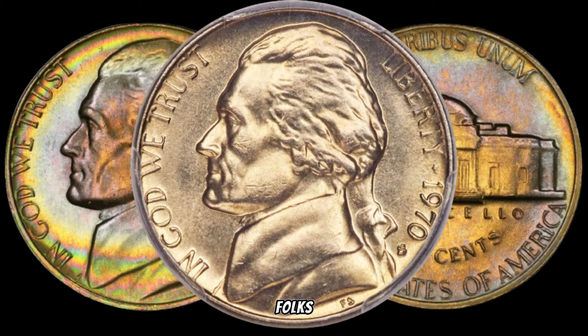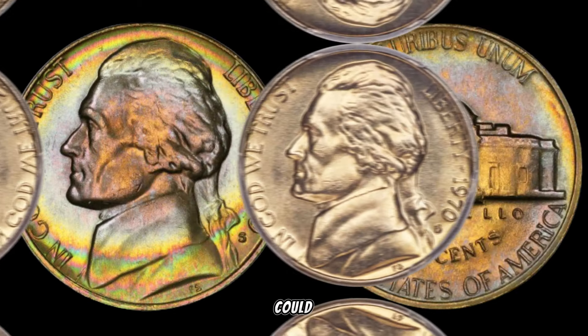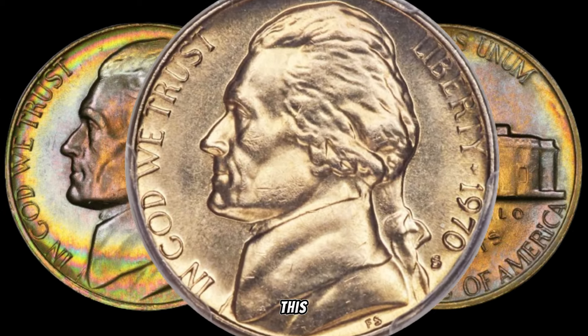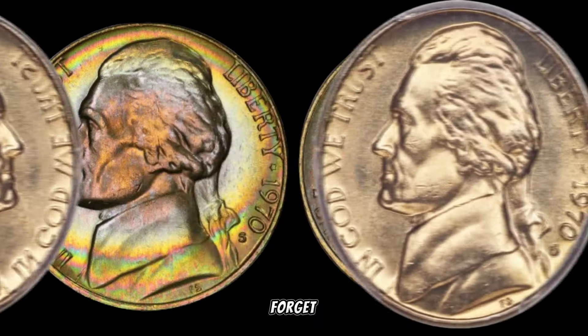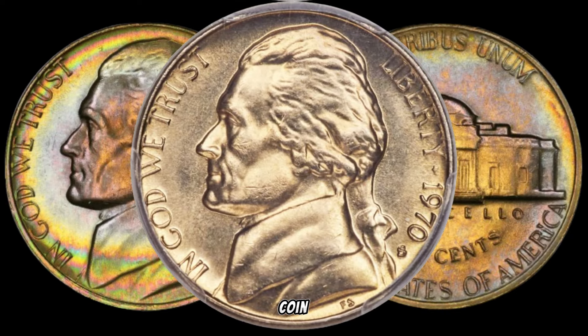And there you have it, folks — the story behind the 1970 Jefferson Nickel that could be worth a small fortune. If you enjoyed this numismatic journey, don't forget to like, subscribe, and hit that notification bell for more coin-related adventures.